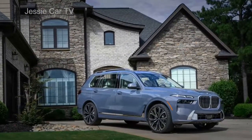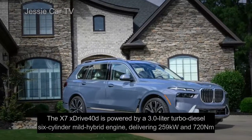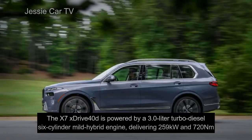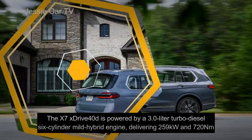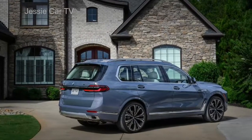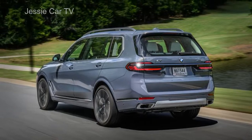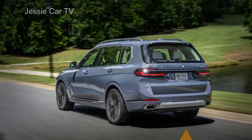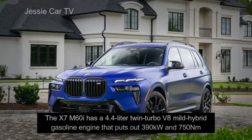The X7 XDrive40D is powered by a 3.0-liter turbo-diesel six-cylinder mild hybrid engine, delivering 259 kW and 720 Nm. This is a rise of 64 kW and 100 Nm over the outgoing XDrive30D, which lets the car reach 100 km/h in under 6 seconds.